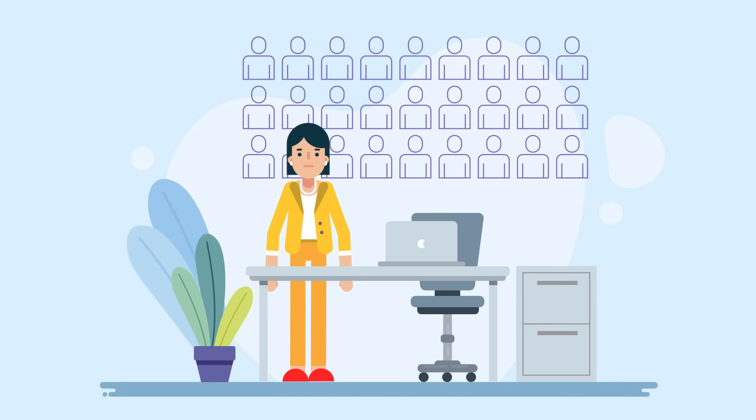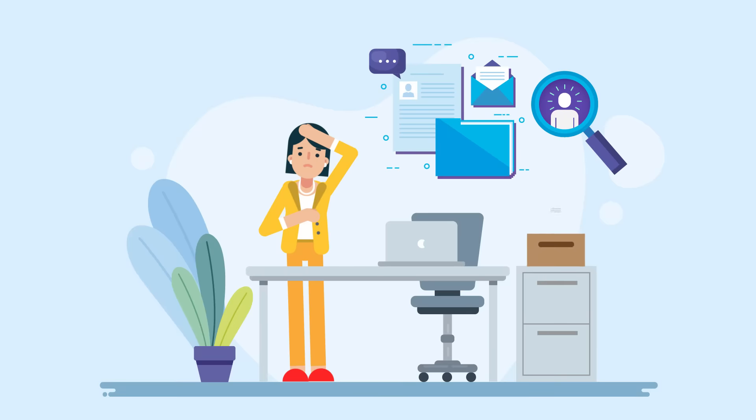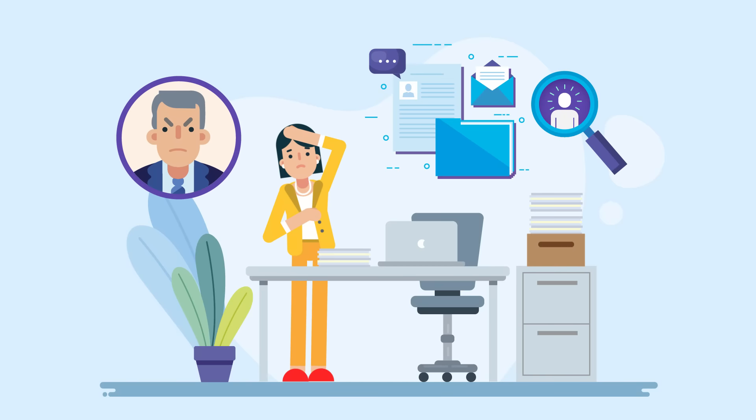First, you try to recruit someone. It's a lot of paperwork and emails, with no visibility in the hiring process. Internal stakeholders keep harassing for updates, and work piles up as the position takes a long time to fill.